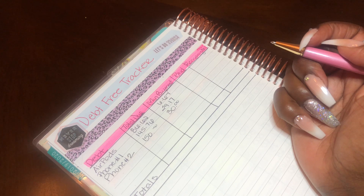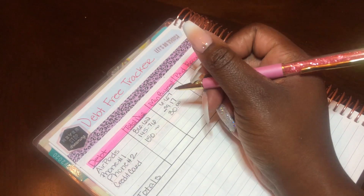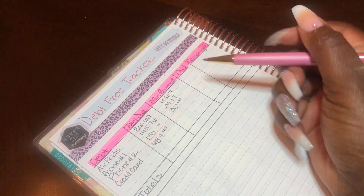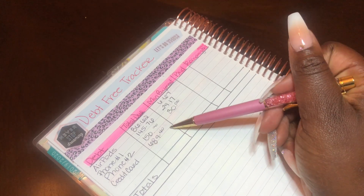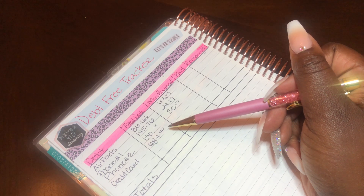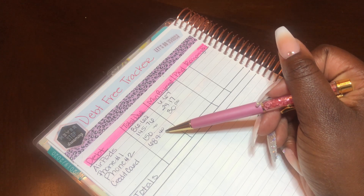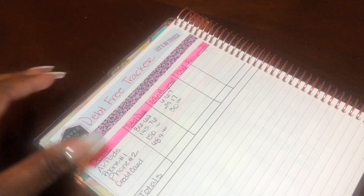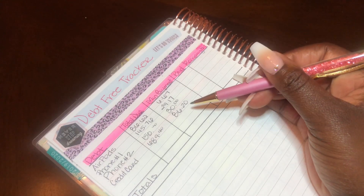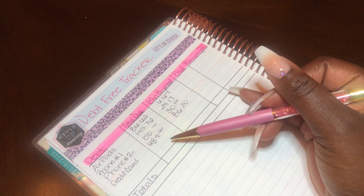Next is my credit card — $689.40. I'm going to be transparent and honest: this credit card is closed and it is currently in collections. I pay $86.20 every single month for this credit card. The expected payoff date is in April, so I do plan on paying that off before April, but we'll see.